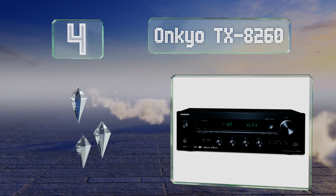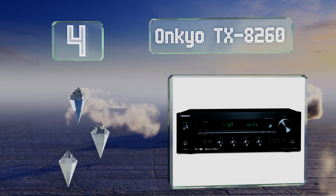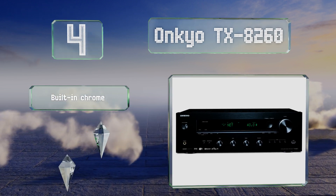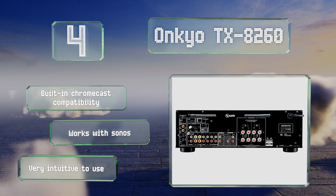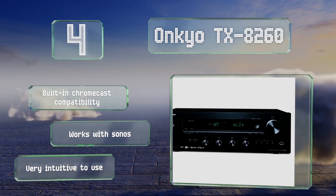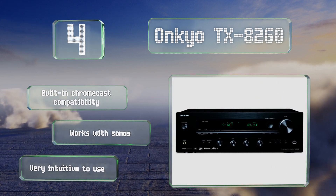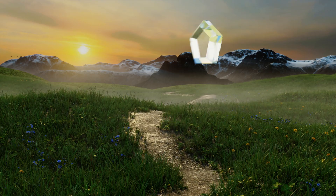At number four, rather than having to plug your phone in to listen to music, the Onkyo TX-8260 offers a plethora of wireless networking options. This allows you to stream audio over 5 GHz or 2.4 GHz Wi-Fi using services like Spotify Connect, AirPlay, Pandora, Tidal, and others. It includes built-in Chromecast compatibility and works with Sonos. It's very intuitive to use.